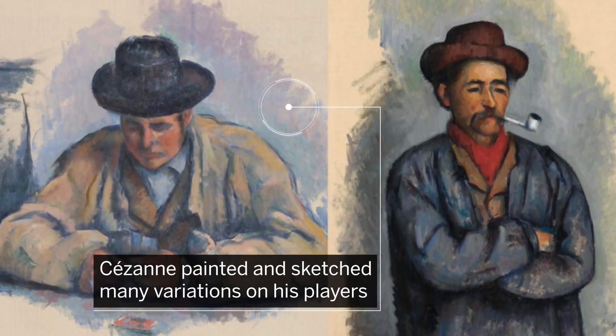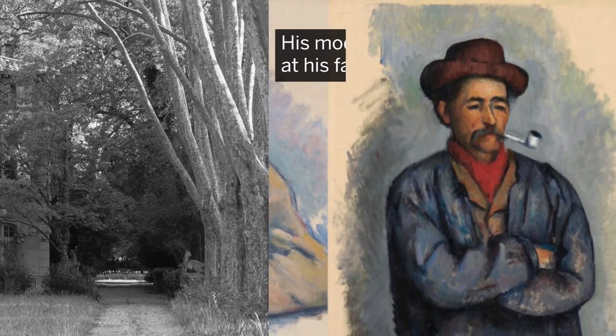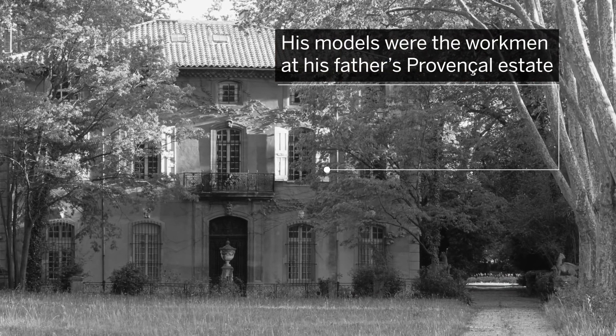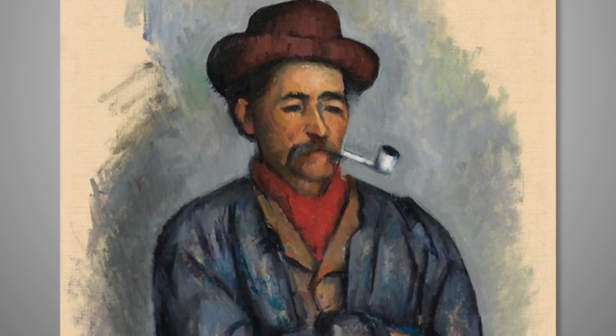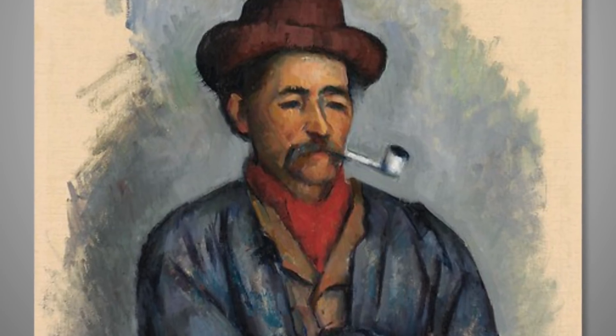Cézanne painted and sketched many variations on his players. His models were the workmen at his father's Provençal estate. The pipe smoker was its gardener, Père Alexandre, who pocketed five francs per sitting.